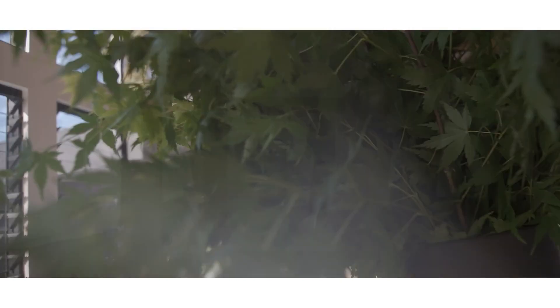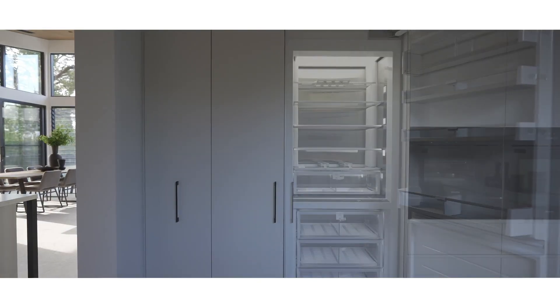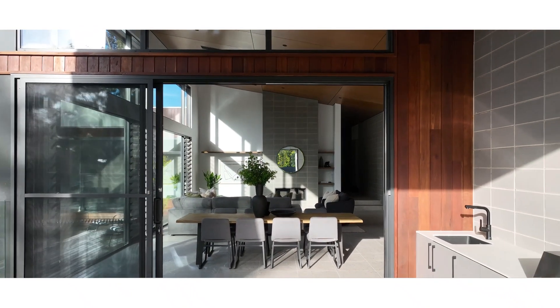We have a very large kitchen with ample storage space, stone bench tops, Miele appliances, and integrated fridges. The indoor-outdoor living aspect of this alfresco works really well, with a built-in barbecue and sink.